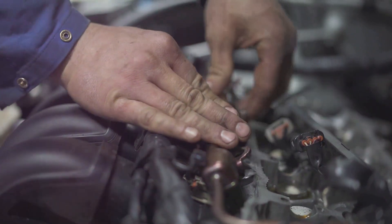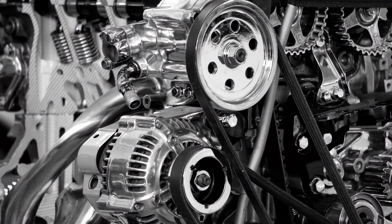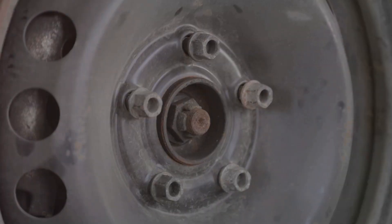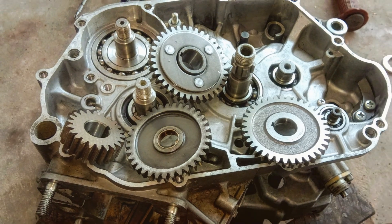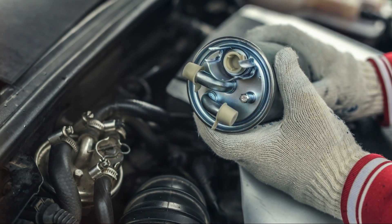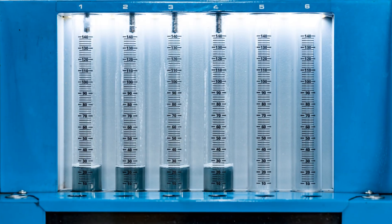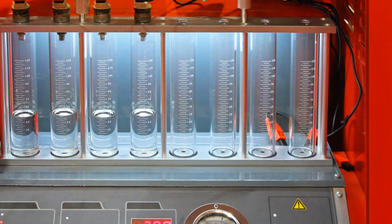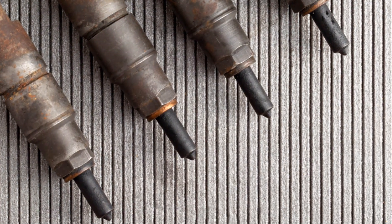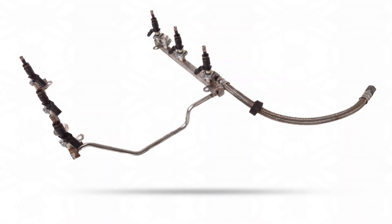If you suspect your injectors are giving you trouble, there are a few things you can check. First, listen for the injectors clicking when the engine is running — you should hear a faint clicking from each injector; if one is silent, it's likely not firing. You can also perform a fuel pressure test to verify the injectors are receiving the correct pressure. A balance test can tell you if all injectors are flowing fuel at the same rate. If an injector is clogged, try cleaning it with a fuel injector cleaner additive; in some cases, you may need to replace the injector altogether.